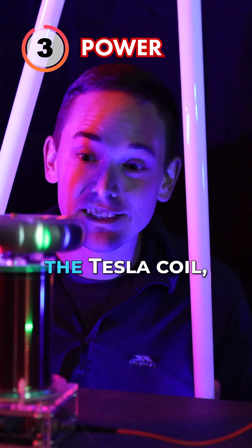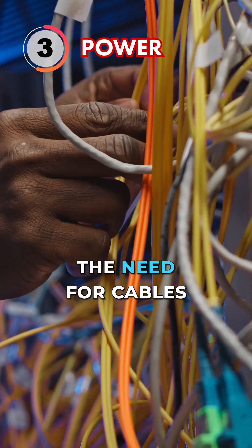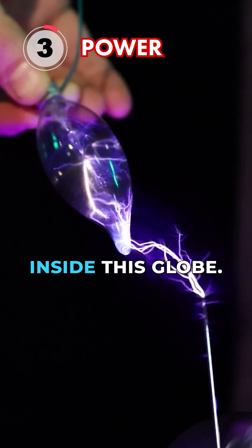When Nikola Tesla invented the Tesla coil, he imagined a world where energy could be transmitted wirelessly without the need for cables and wires. We get a sense of that when we bring a fluorescent light bulb or noble gas near the coil, like the argon inside this globe.